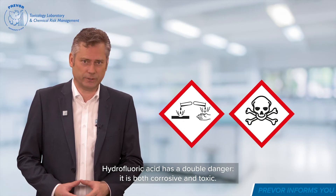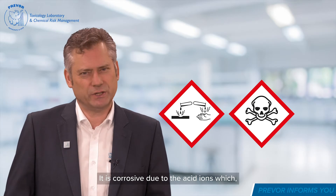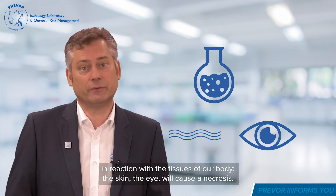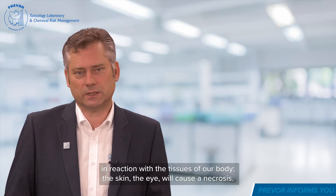Hydrofluoric acid has a double danger. It is both corrosive and toxic. It is corrosive due to the acid ions which, in reaction with the tissues of our body — the skin, the eye — will cause a necrosis.